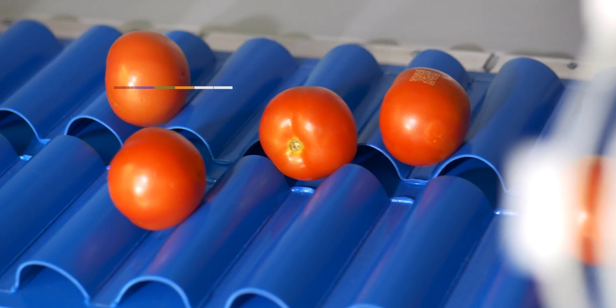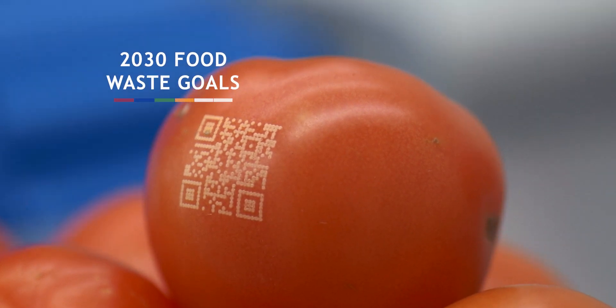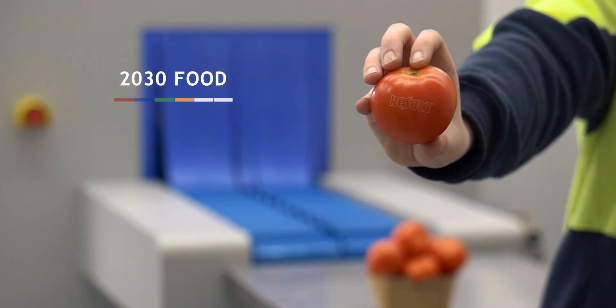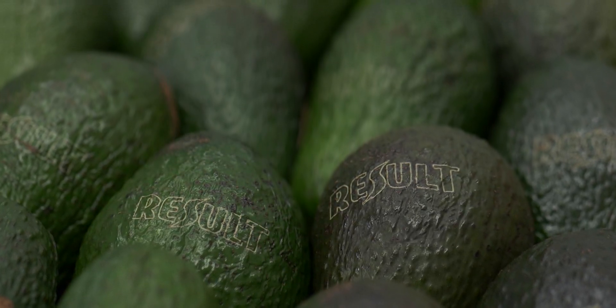Beyond that, the scope with traceability also enables contribution towards the 2030 food waste goals as well — it's a double whammy. Natural branding is the future. It's a game changer. It's as simple as that.